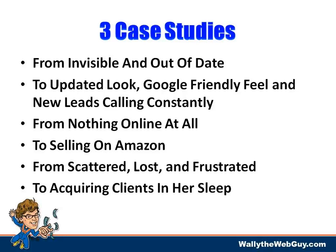Today we're going to walk through some demonstrations and case studies. Some of these people wasted a lot of money on their marketing and are now in a better space. People who used to be invisible and out of date now have an updated, Google-friendly presence with new leads calling constantly. We know a guy who had nothing online and is now selling a book on Amazon.